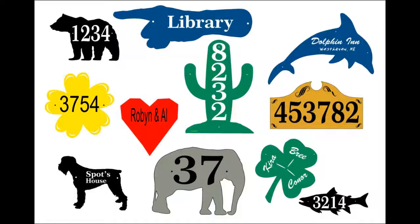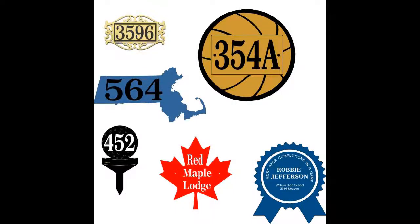Custom shapes include a pet, a fish, a dolphin, a cactus. We can even supply a leaf-shaped or state-shaped sign for all 50 states. Your imagination is the only limit.